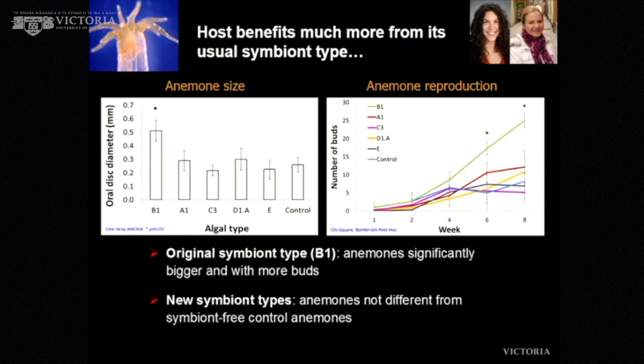The downstream effects on animal reproduction and growth are also different. When it contains the usual type — B1 — the anemone grows faster and also reproduces faster, producing little buds around their bases. With new types of algae, they perform about the same as uninfected controls — they're not necessarily beneficial. So there's a downstream effect of taking up different algal types; they might take them up, but they're not necessarily particularly beneficial.